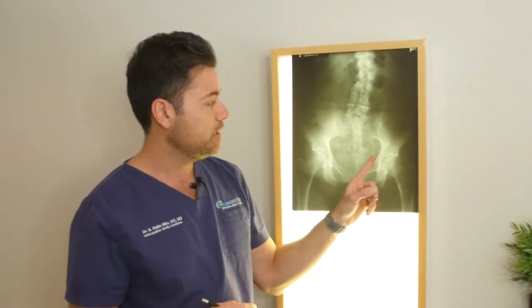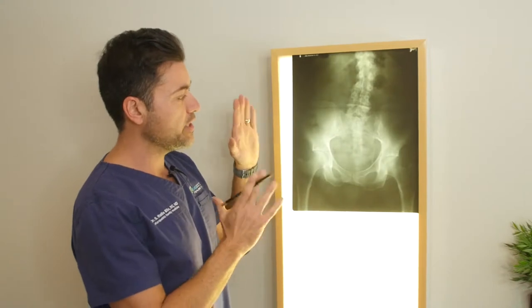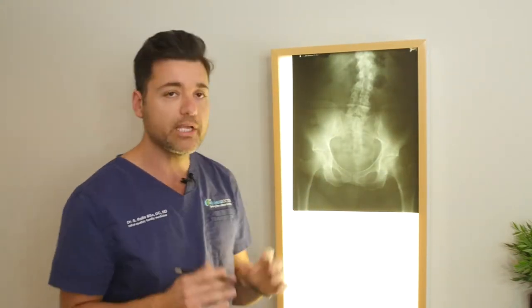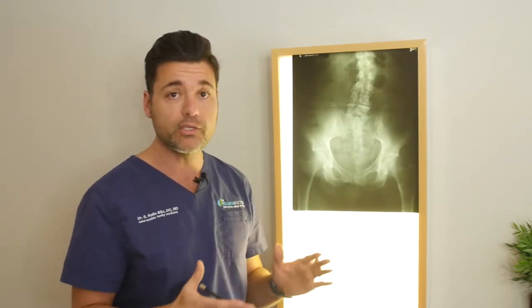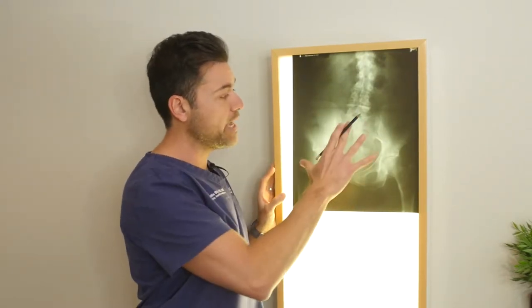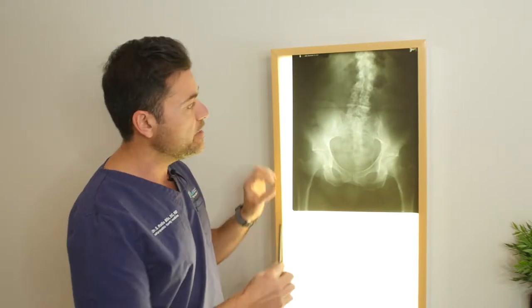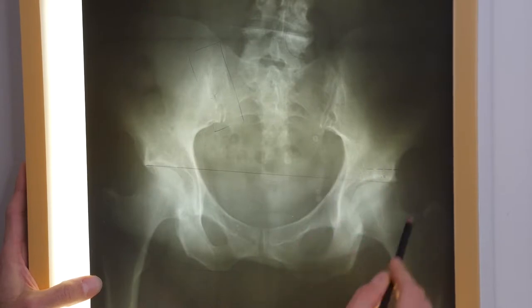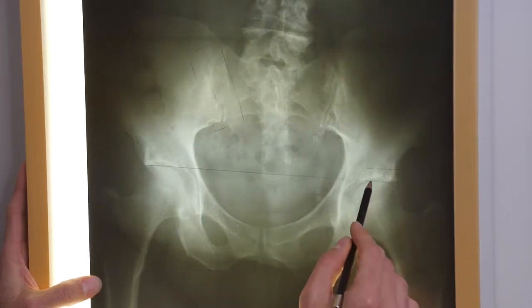Chronic recurring one-sided lower back pain — one of the most often missed causes of this is a short leg. This is a very important x-ray to take: a standing AP Lumbopelvic x-ray. In most low back pain workups, this x-ray is taken lying down, so you actually miss the anatomical short leg. In this particular patient's case, we see an 11 millimeter deficiency on the right side.